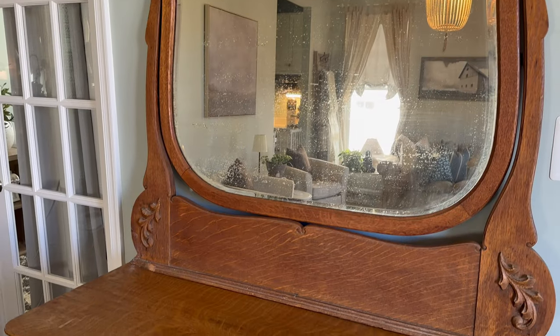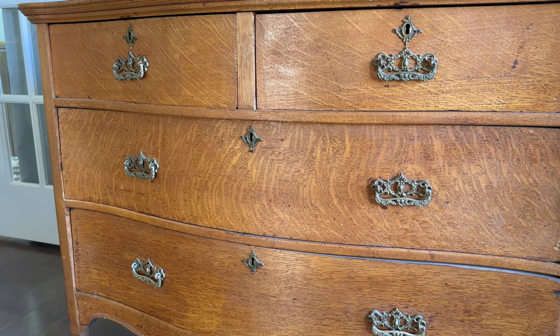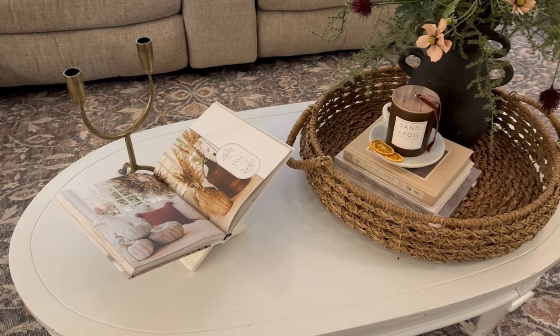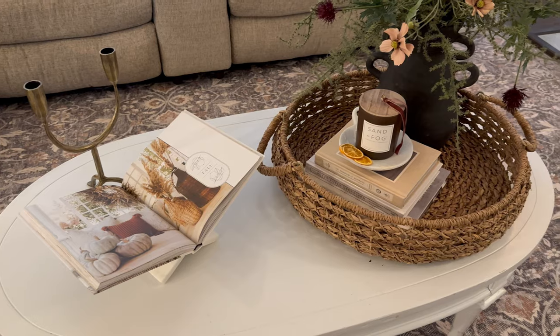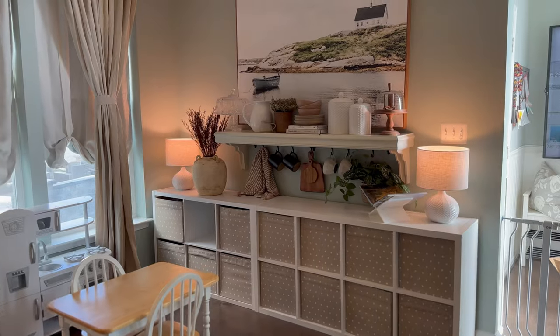I will also be sharing how I gave my entryway a little bit of a makeover. I came across this beautiful antique dresser on Facebook Marketplace and I knew my entryway would be the perfect place for it. I have taken a slightly different approach to bringing the fall season into my home this year — I have chosen a more muted color palette and some decor pieces that give a suggestion of fall without being too much.